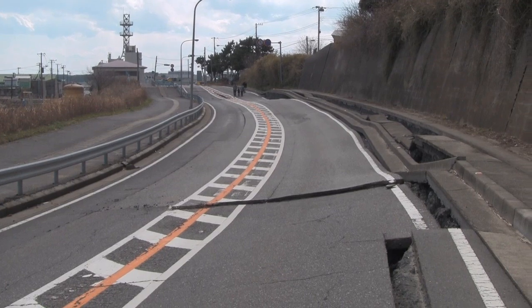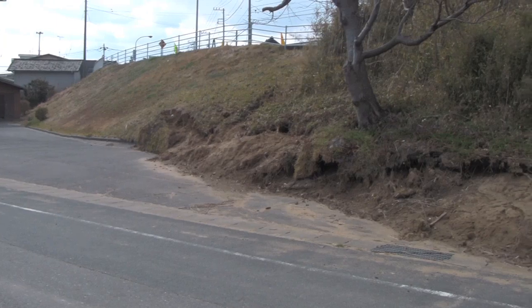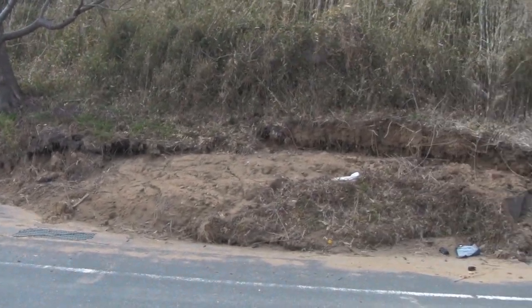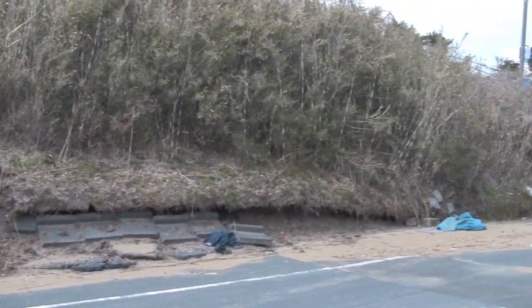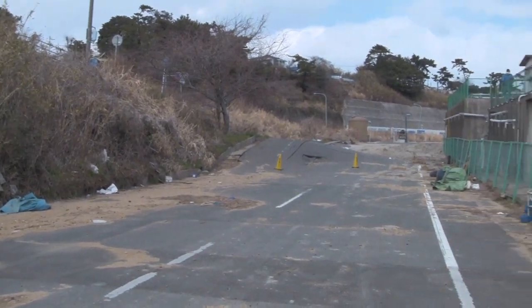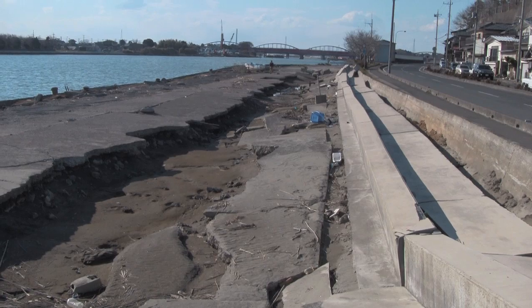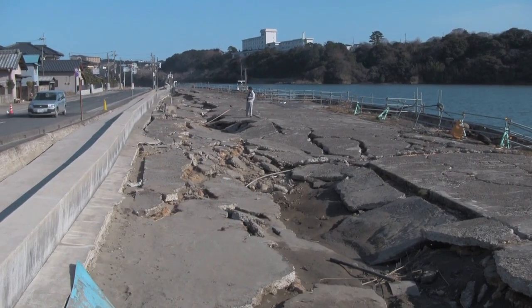The measurements from this landslide are another type of information that we try to collect on these GEAR investigations. Here what we're trying to do is document the amount of movement and the materials that slid, so that we can go back and do follow-up research once they clean up this road and make the repairs. These are more examples of lateral movement of port facilities as a result of liquefaction.